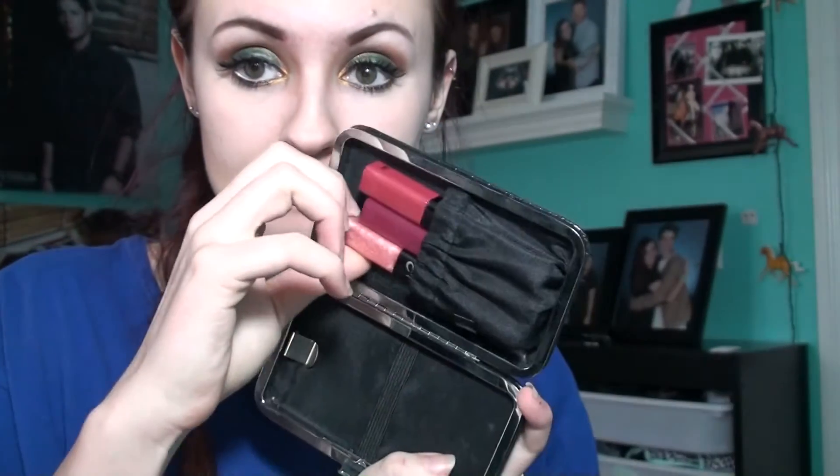I honestly have no idea what brand this is — I got it from a saleswoman who came into one of my old jobs one time. This is a lip plumper. It makes your lips feel really tingly and it's awesome and it works really well. So I'm just going to go ahead and apply that to my lips.